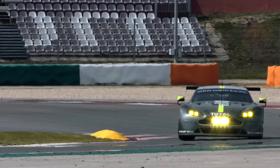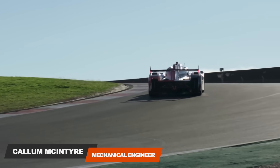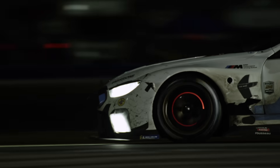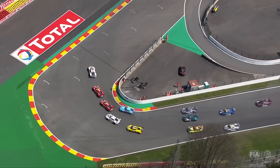Formula cars, GT cars, prototypes, stock cars and superbikes. Different racing disciplines produce very different machines, all with different strengths and weaknesses. But how do they stack up? Which would win in a quarter mile drag race or a top speed run? Or the biggest question: which would win in a race around a circuit?